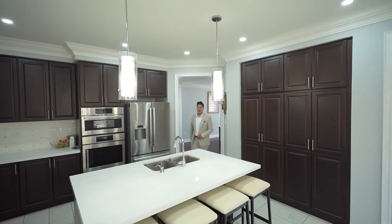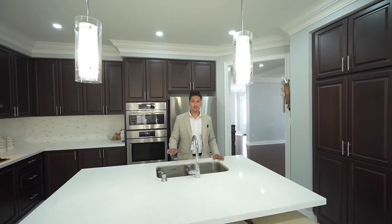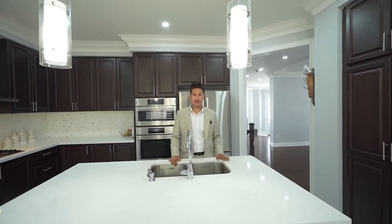This home features hardwood floors throughout, extensive crown molding, and 4 bedrooms, each with their own en suite and walk-in closet.